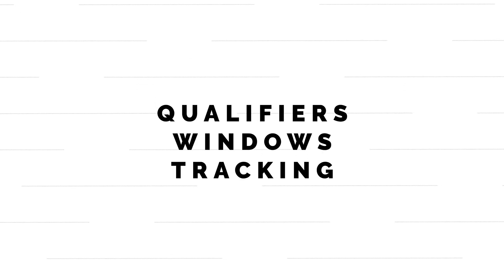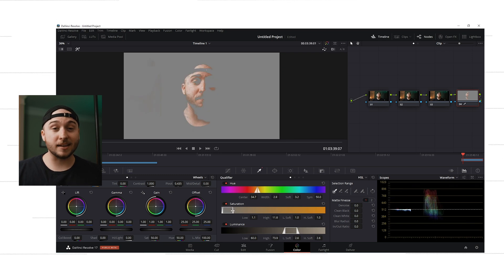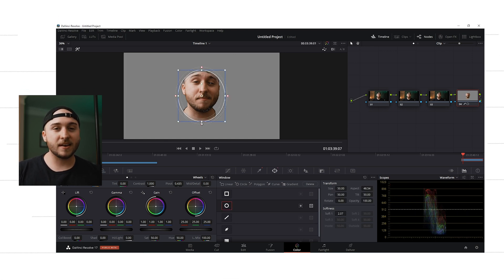Moving on — the next two reasons focus on abilities that Premiere doesn't have or isn't great at. Number two: we're talking about qualifiers, windows, and the tracking features in this free software. I never did any of this before I used DaVinci. One thing I love to do is take a human face and put just a little bit of pop on it. So I'll take my qualifier, which lets me select super specific parts of the image, and grab my skin tones. But a lot of the stuff in the background is the same color as my skin tone, and all I want to affect is my face. So I'll grab a window, put it around my face, and feather it out — but my face is moving.